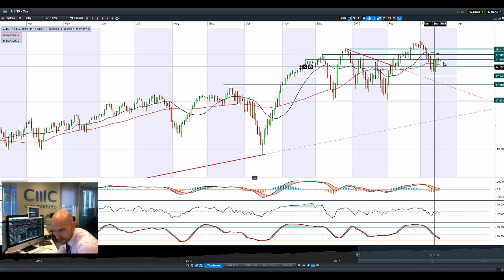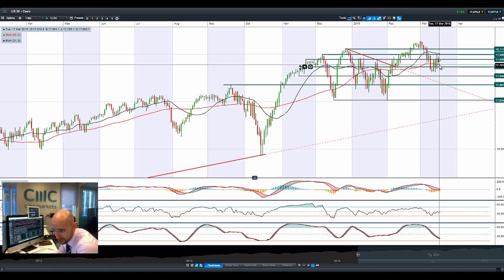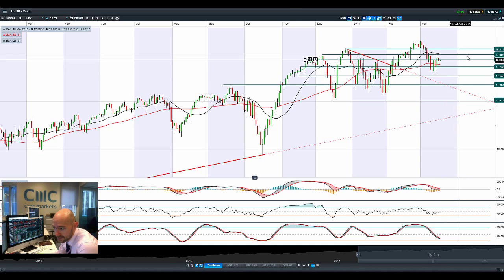Moving on to the US 30 — you can see that 17,895 remains the potential resistance. We're sandwiched in between two moving averages: the 55-period moving average and the 21-period moving average, while most of the technicals are relatively neutral. So it could be range-bound until we get a break in either direction.